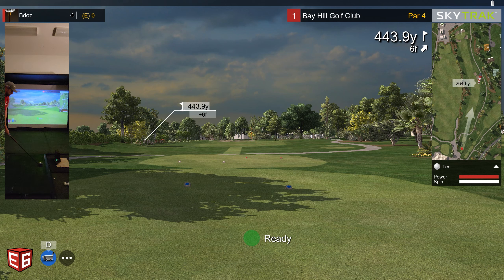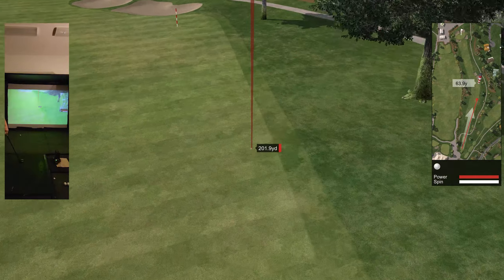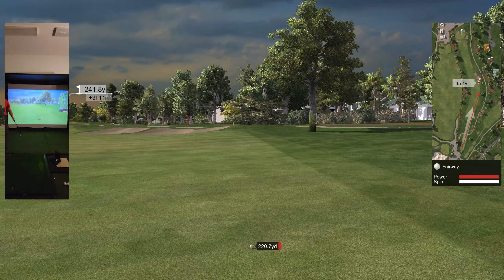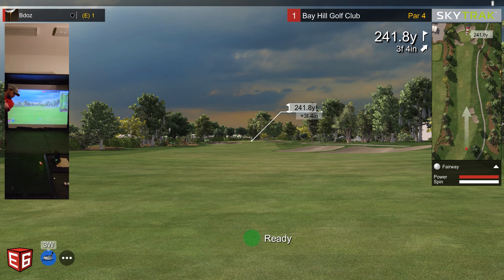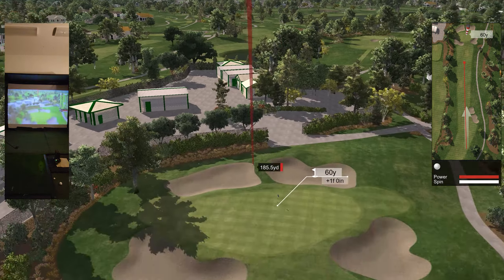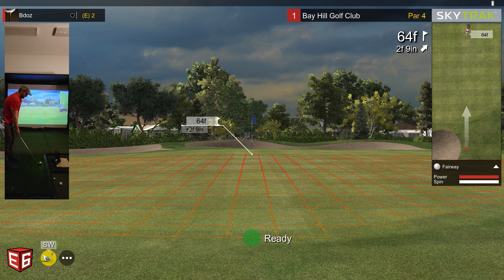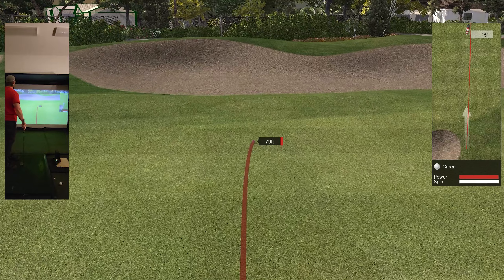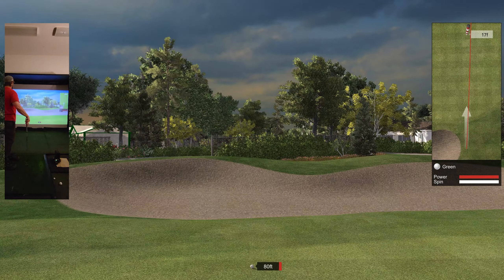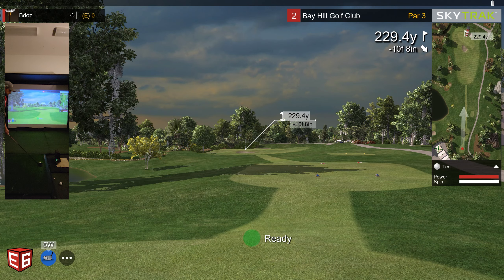First hole, 443 yards. Hit the right side of the fairway. Second shot with the five wood — almost on the green, in two. It would have been a green in regulation, just fell short. I am playing from the tips, in golf lingo. Shooting even.